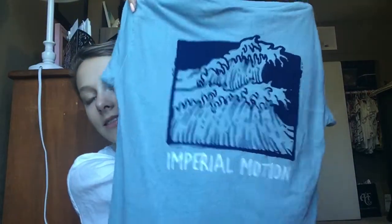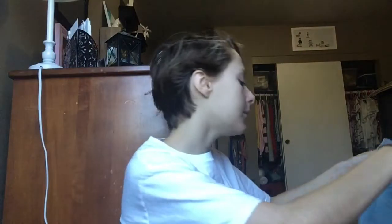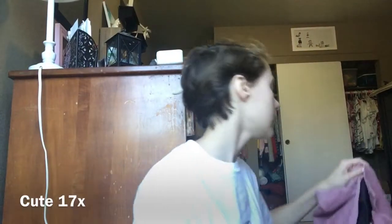Next up is this really cute shirt from Tillies — it's the Imperial Motion pocket and back t-shirt. Then there's this super cute skirt from Romley. Last up is this really cute sweatshirt from Ivory Ella.